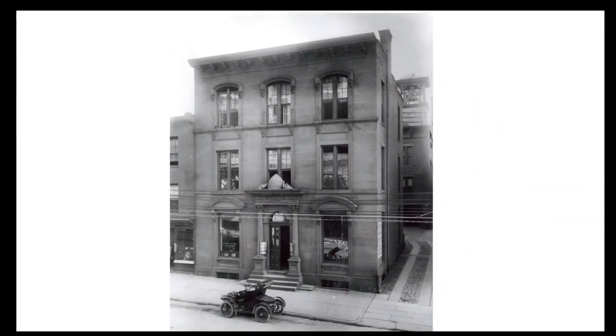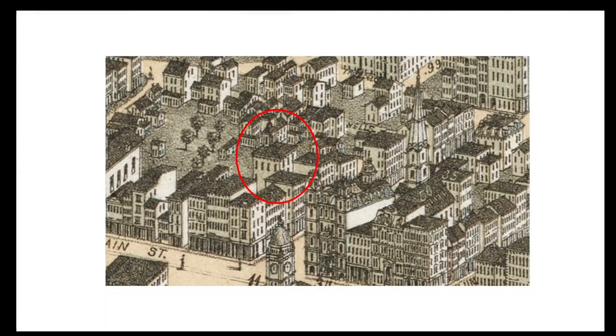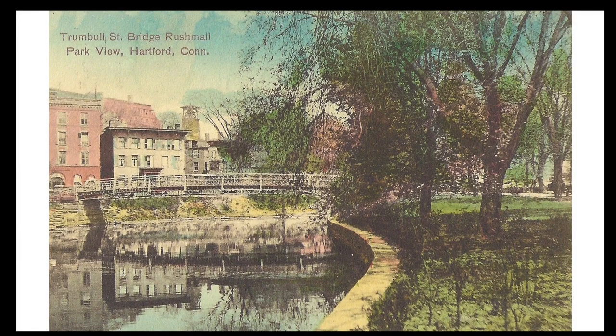The driveway to the right of the building led to another building that served as the city's fire department headquarters from the 1860s until 1918, when a new building was erected further west on Pearl Street. Atop the fire headquarters was a fire bell purchased in 1867, which used to be rung twice a day at noon and 6 p.m. Here's the building with the bell tower depicted in the 1877 bird's eye view of Hartford, and this is a postcard of Bushnell Park and the Park River looking towards the northeast with the bell tower rising above the surrounding buildings.